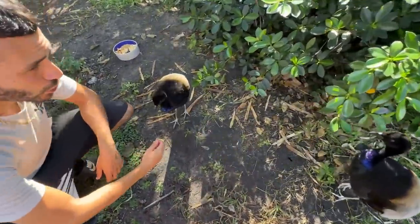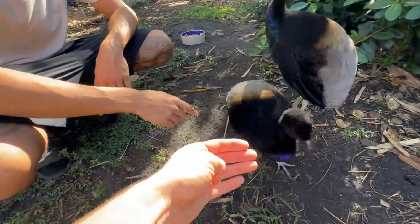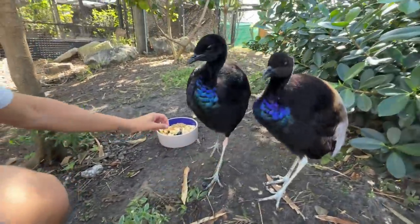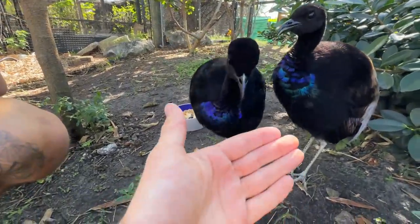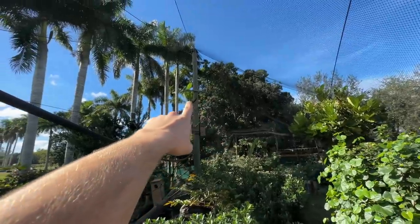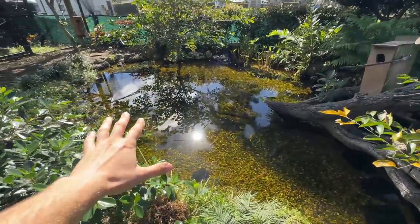These guys are gray wing trumpeters from Peru — really cool, really friendly. Let's see if they'll eat out of my hand. Oh my gosh, they think I want worms! These are the coolest little birds I've ever seen. They live on the floor during the day, and then they sleep all the way up — 25 feet up on the pole — every single night. They roost there every night!